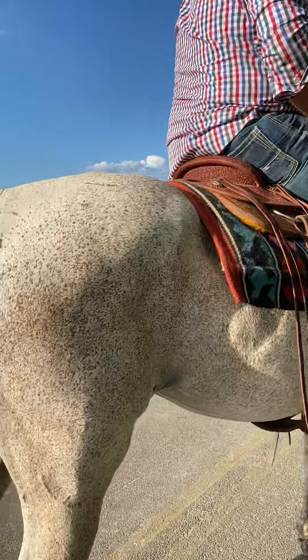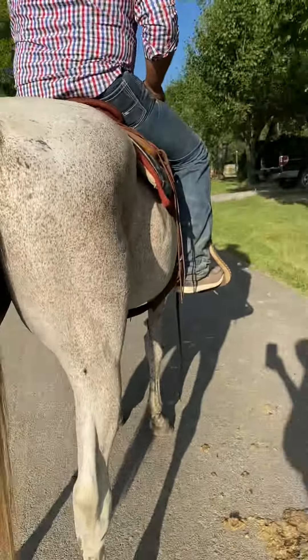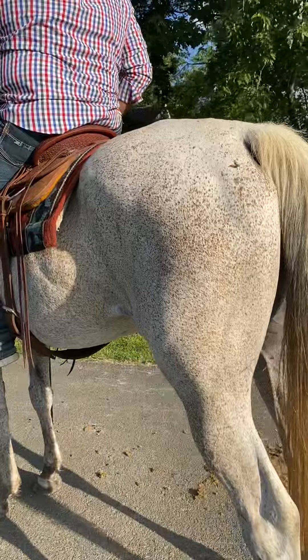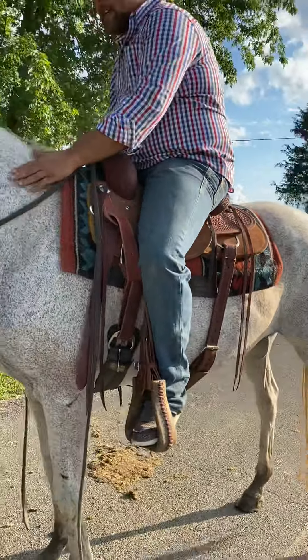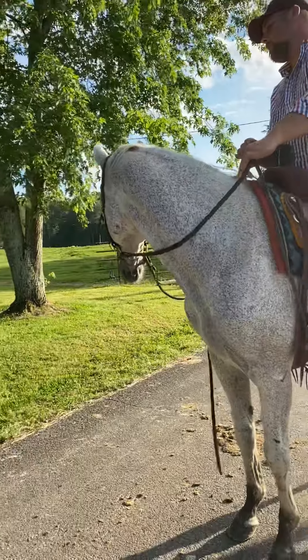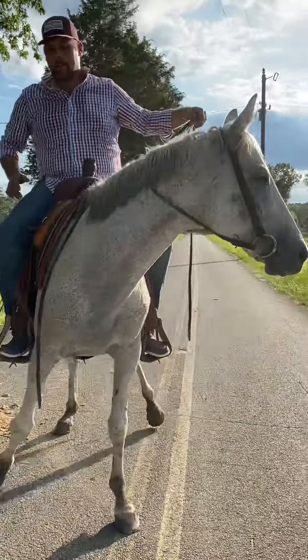Nobody wants to buy these thoroughbreds that are not tattooed. But she's super nice, super gentle. Got a good calm eye to her. Rides the absolute best. Big, stout, good mare right here. I mean, really, really broke.